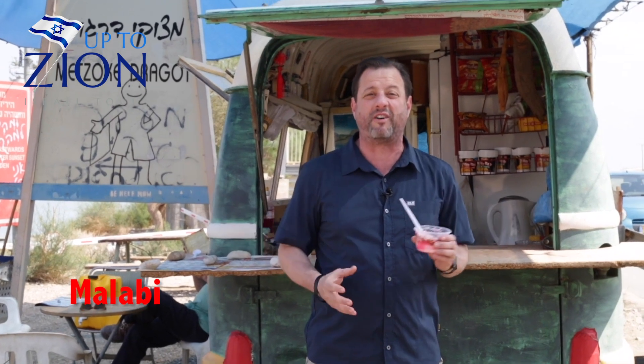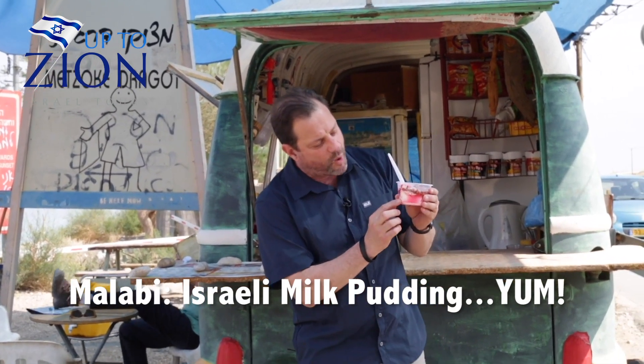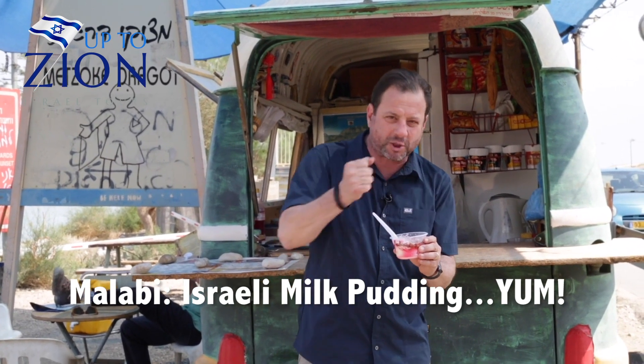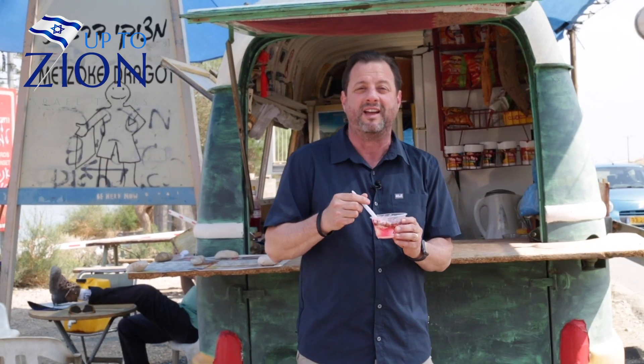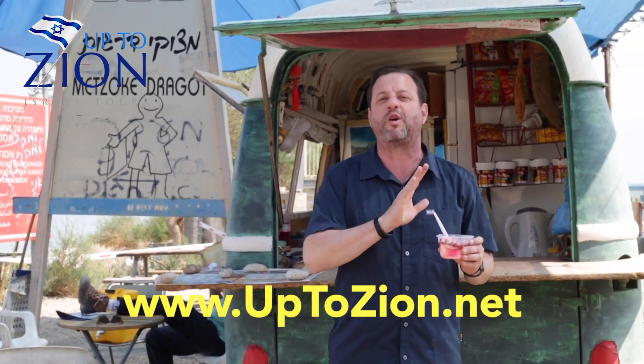What is Malabi? First of all, it's delicious. It's energy, it's refreshing. It's this white stuff that is made up of corn flour and milk. Then on top, you have a special secret cherry sauce. Then you have sprinkled coconuts and peanuts as well. And when you take a bite, it is absolutely delicious.